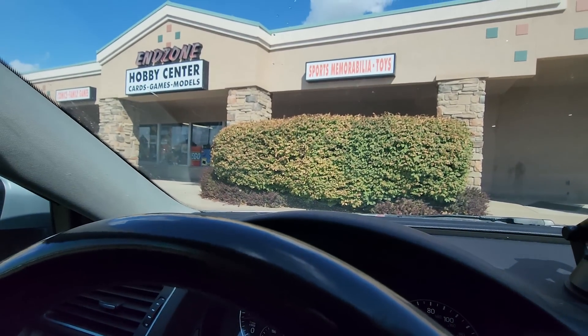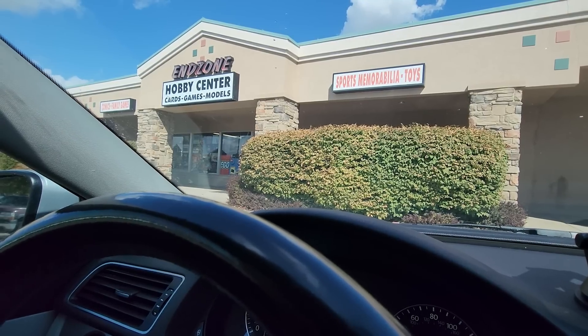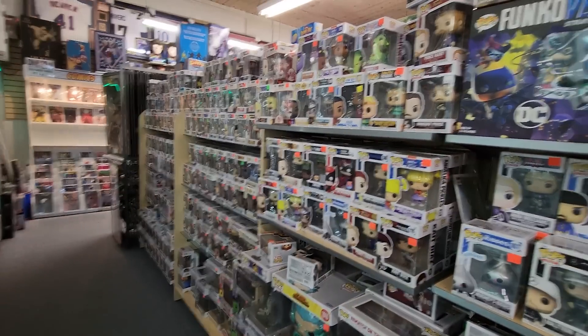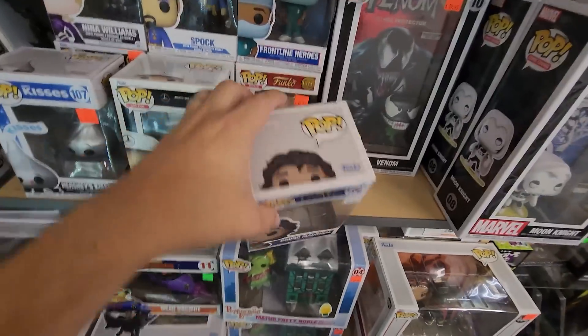So I haven't been to this store in a very long time — this is End Zone Hobby Center, probably the closest shop to me where I live, so I don't know why I don't come here more often. Let's head on in and see what pops they've got. Inside of End Zone Hobby Center they just have so many pops you kind of have to look through everything because everything's mixed in together.